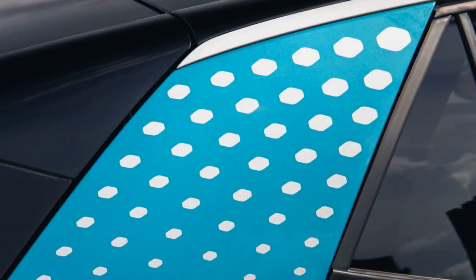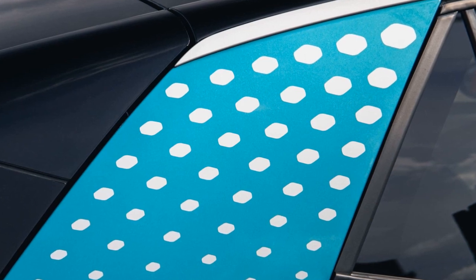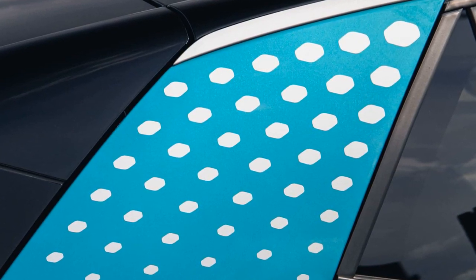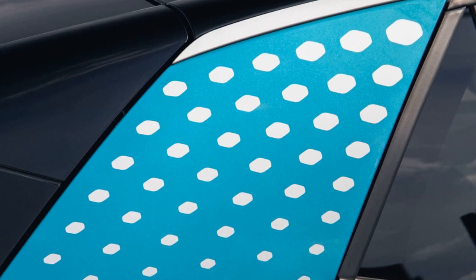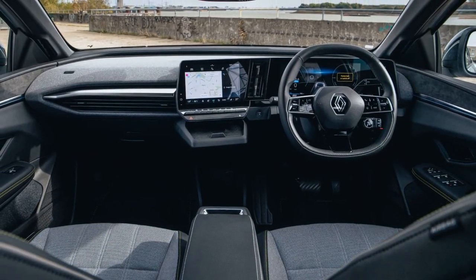The MG ZS EV has a lower power output and experienced a slight power reduction after being driven hard. The Volkswagen ID.3 has a torque advantage, allowing it to accelerate slightly faster than the others.